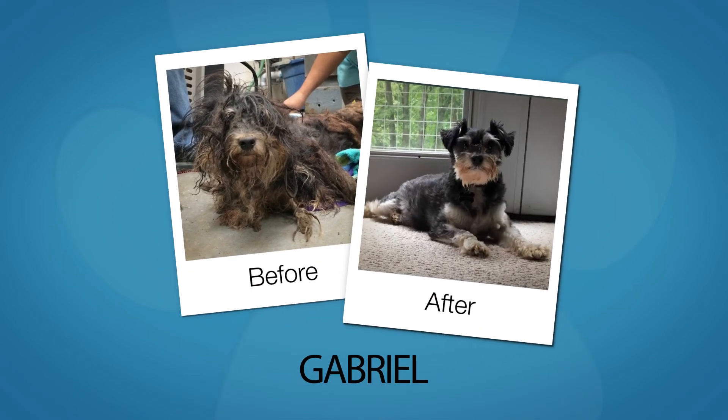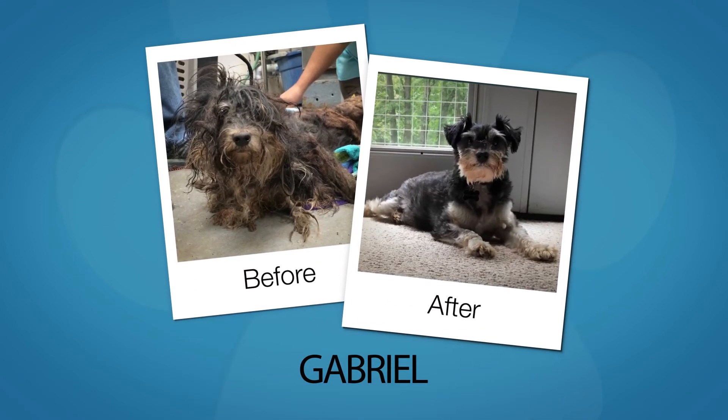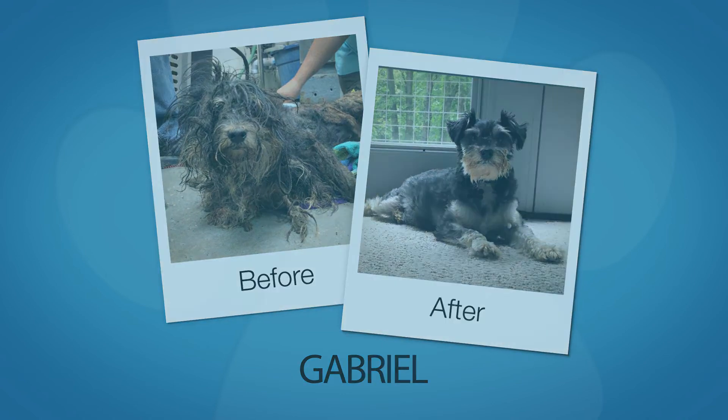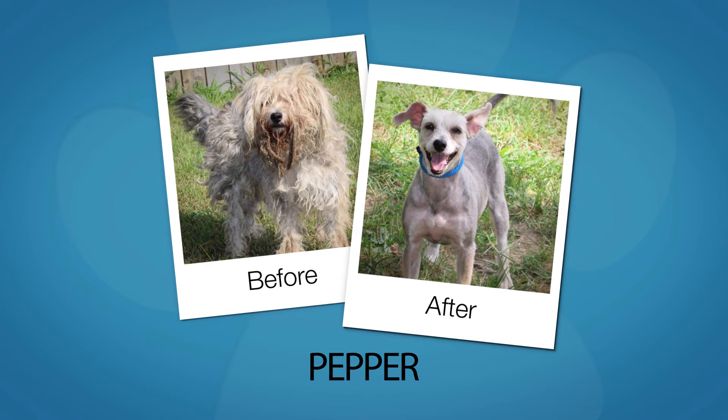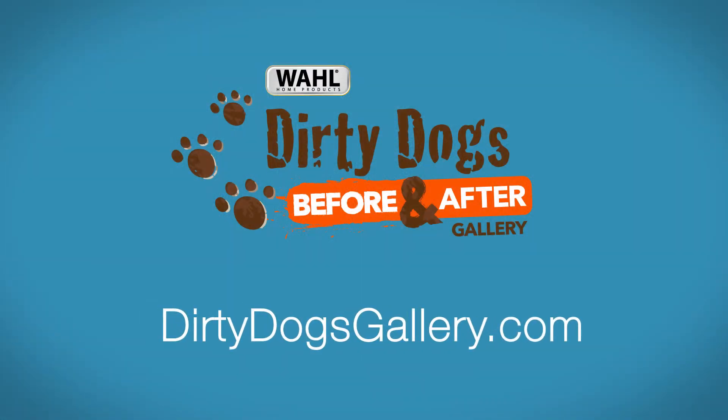Gabriel: from a life without love, he's now an angel of comfort to his foster siblings. Pepper: rescued from an abandoned home, she's ready to add some spice to a new family. See more amazing makeovers at dirtydogsgallery.com and cast your vote to raise money for local shelters.